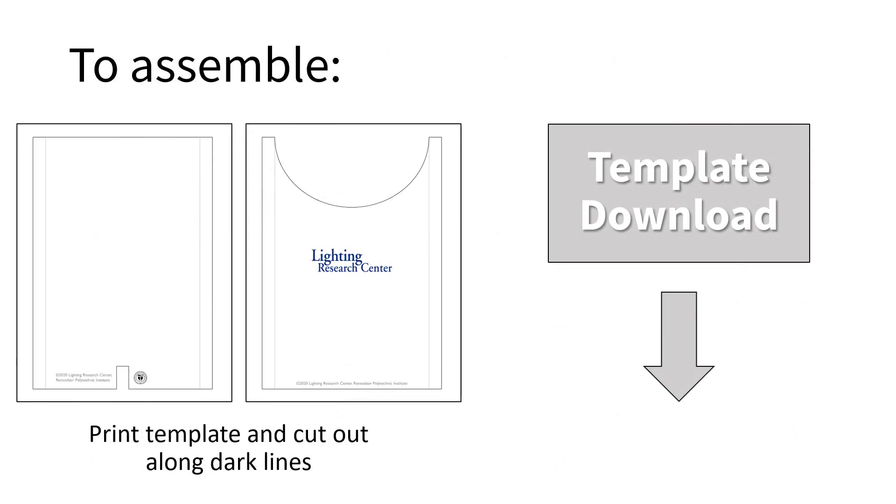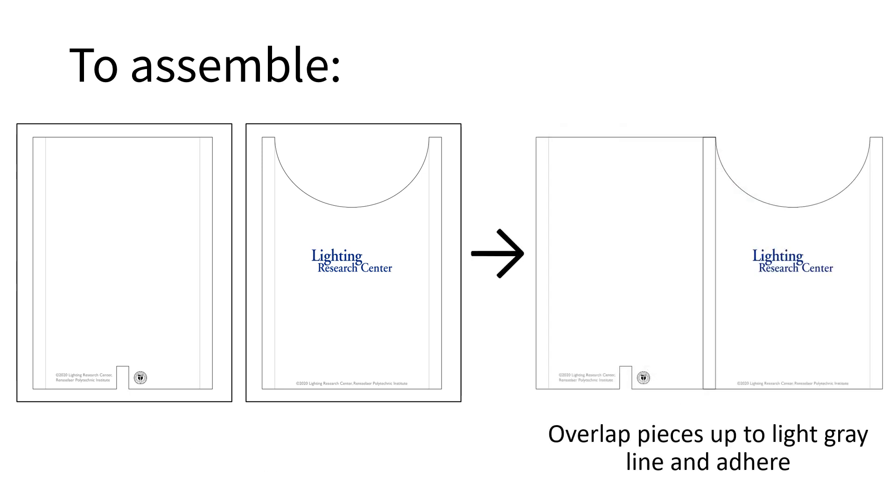To build the desktop lamp, start by downloading the PDF provided in the video description. Print the template and cut out following the dark lines. Notice that there is a notch in the bottom center to provide an opening for the cord, and a semicircle opening with about a 3-inch depth. Once your paper is neatly cut out, place them on a table with the logo facing up.